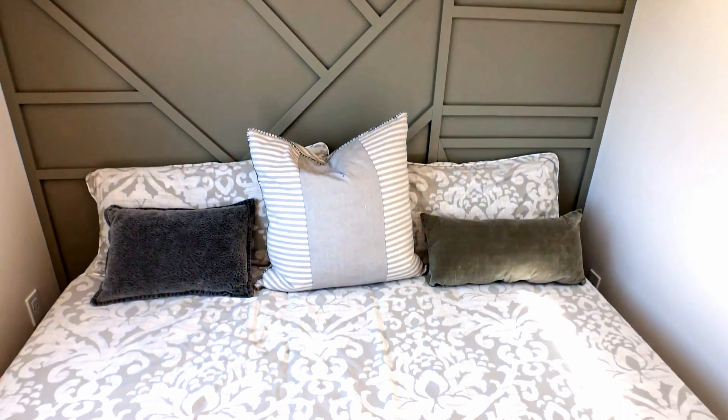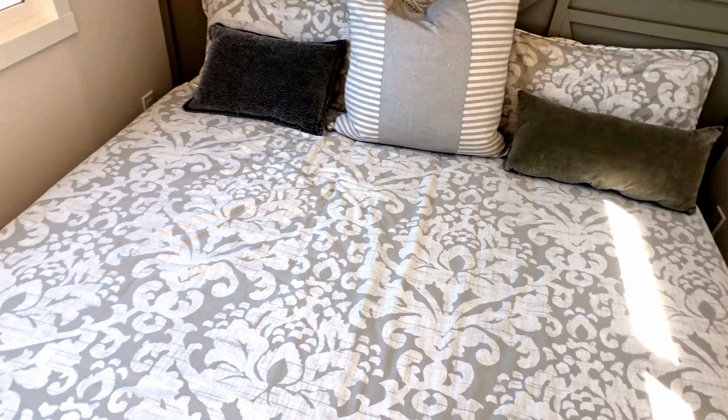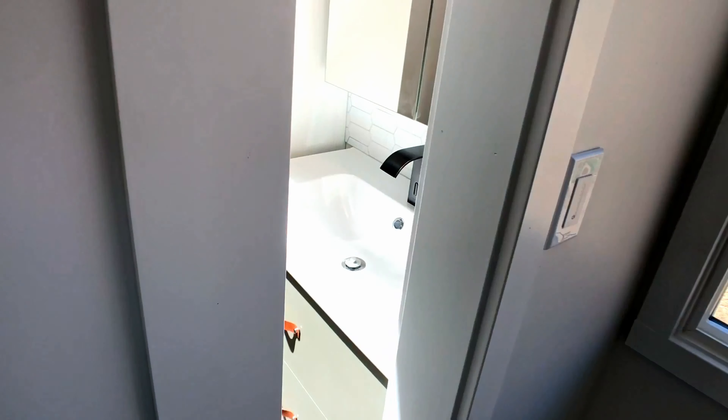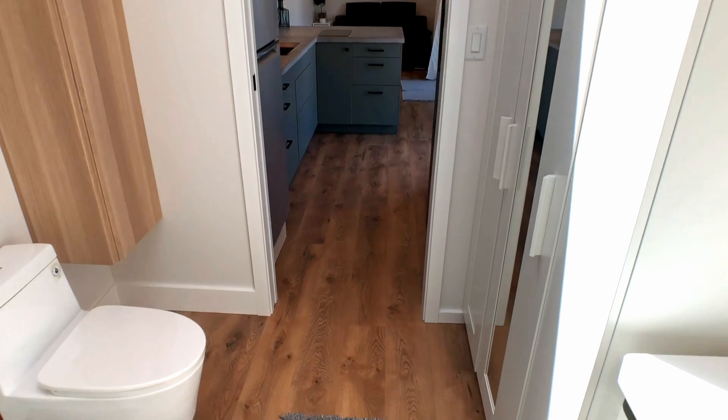I also knew I wanted a pass-through bathroom. Now that's not for everyone, but the reason we decided to do it is because you get to optimize that hallway and make it actual square footage of the space. So we ended up with a really roomy bathroom. It's got pocket doors on both sides, so it does close up and seal, but you do have to walk through the bathroom to get to the bedroom.